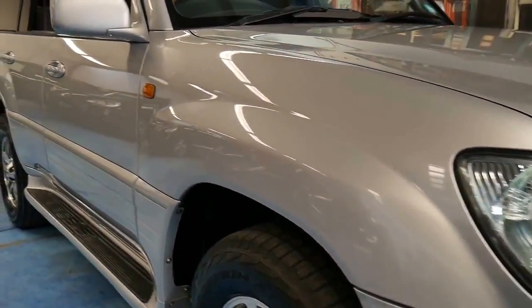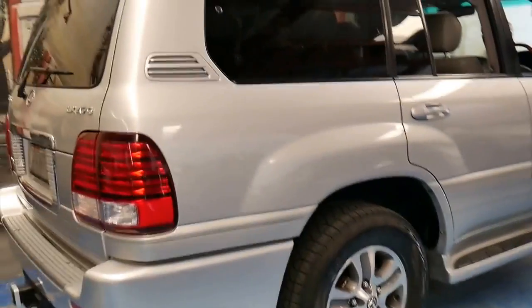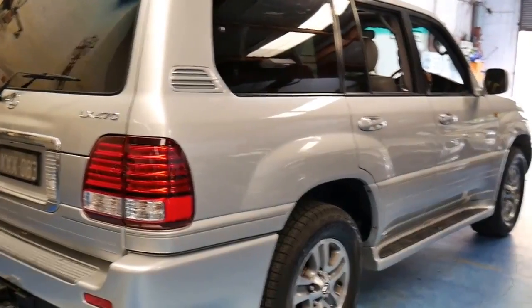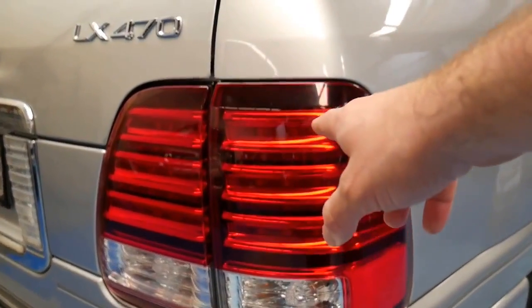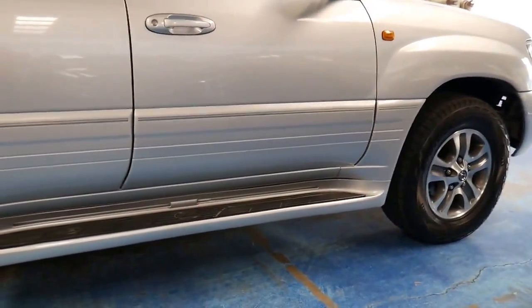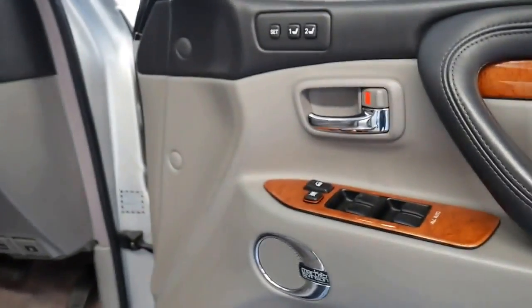This is a Lexus LX470 and it's the very last of the series. This particular car is a 2005 MY06. What that means is it's got a number of upgrades. In 2005 there were actually two different LX470s. The MY06 update had LED taillights, colour-coded side steps with lights underneath which look fantastic at night time. The other addition was the Mark Levinson sound system, which was much better.